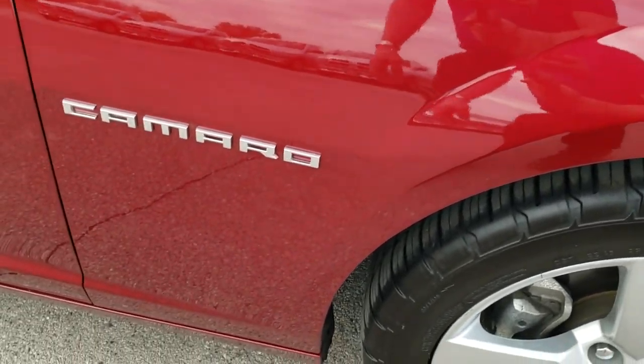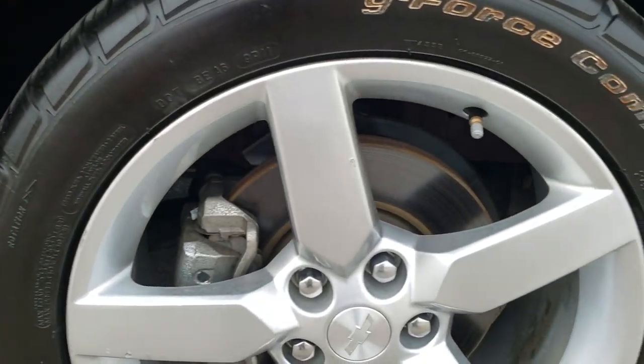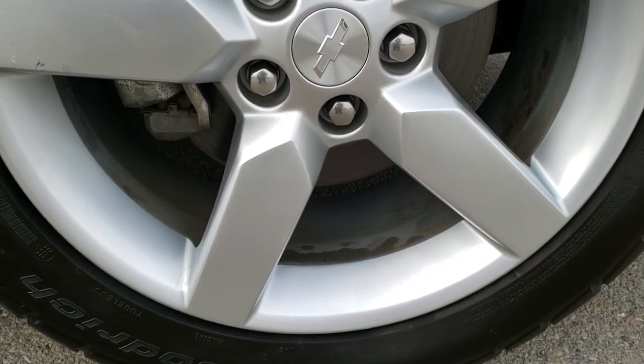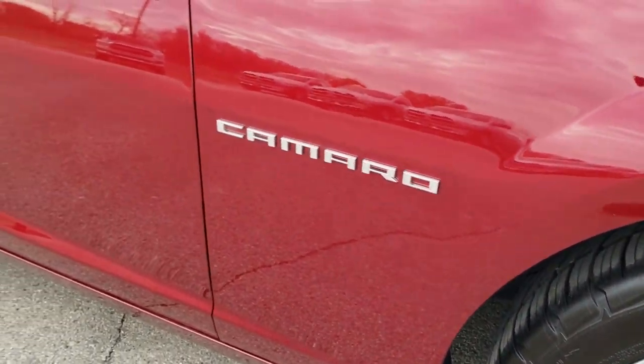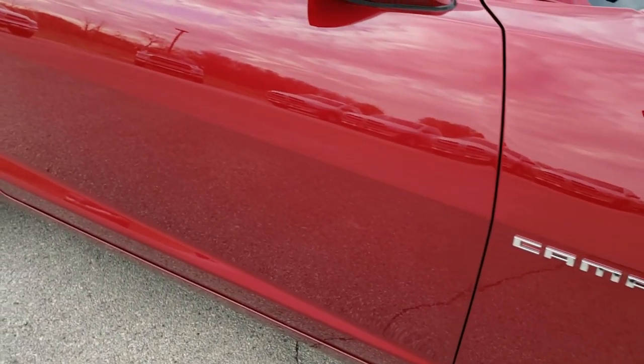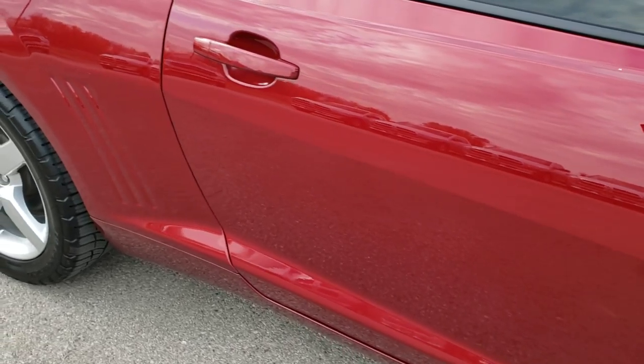Passenger side fender — pretty nice condition. Passenger side rim — no major scuffs or scrapes. And as you go down this side of the car, you can see just how clean the body is, how reflective and mirror-like that paint is.